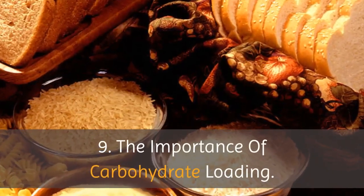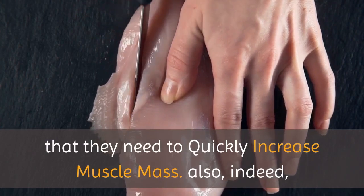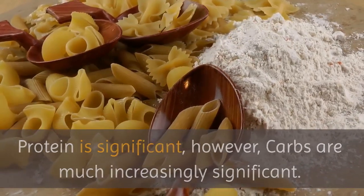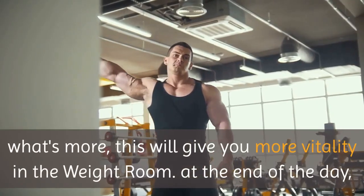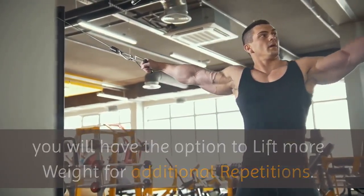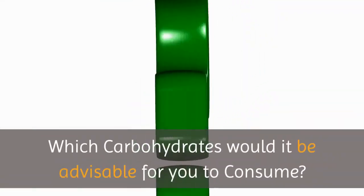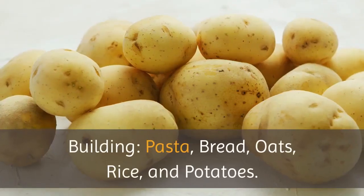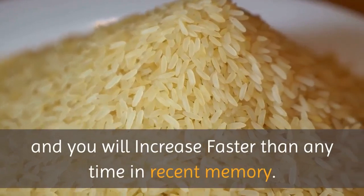Tip 9: The importance of carbohydrate loading. Most folks think they have to concentrate on consuming protein to quickly increase muscle mass, and indeed protein is significant, however carbs are much more important. When you eat a great deal of carbs, you increment the measure of glycogen in your muscle tissue, which will give you more vitality in the weight room — meaning you will have the option to lift more weight for additional repetitions. Recall that becoming stronger is the best method to constrain muscle hypertrophy. Our best five carbohydrate sources for bodybuilding are pasta, bread, oats, rice, and potatoes. Fuse large portions of these into all your meals and you will increase faster than ever.